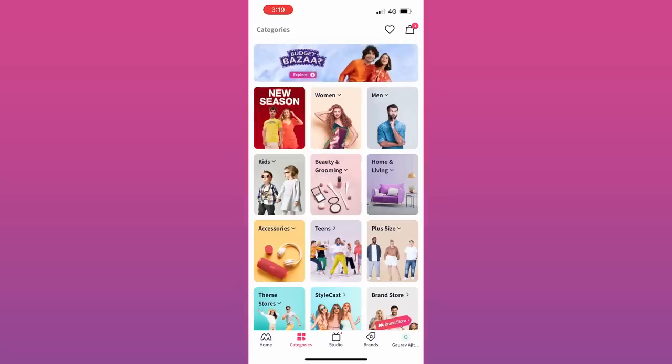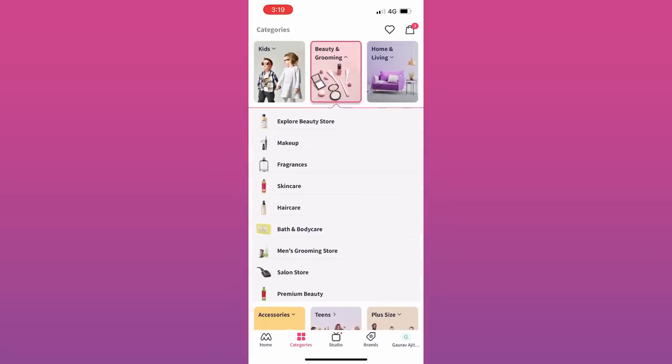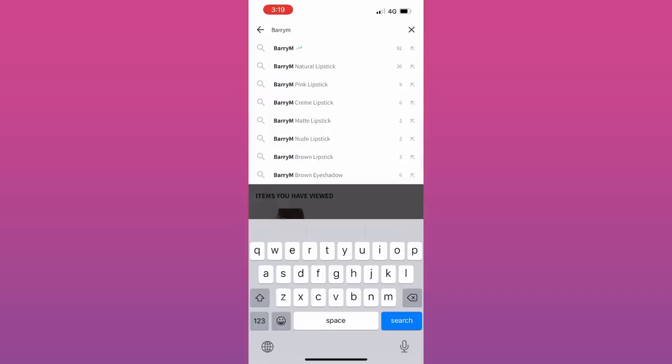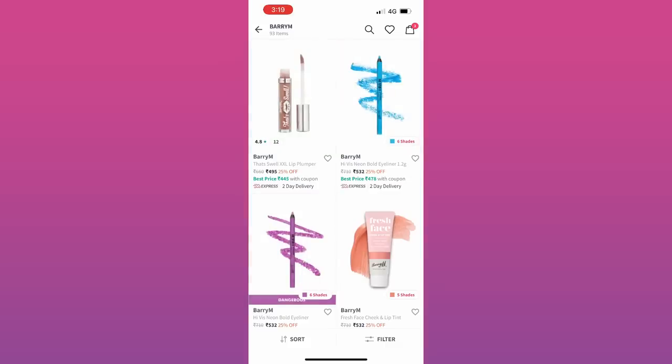I found these products on Myntra recently, and by the way Myntra has a beauty section now where you can find 1400 plus beauty and personal care brands. These include international brands, some exclusive brands — it's so amazing, you can find your own beauty there.